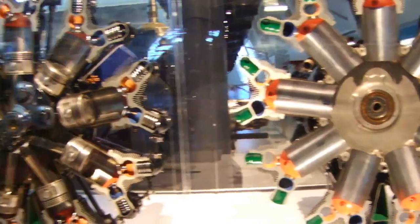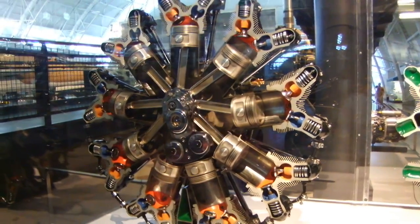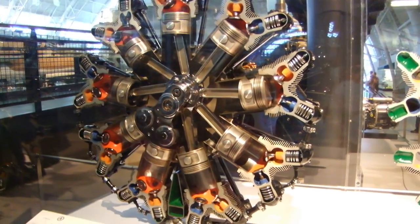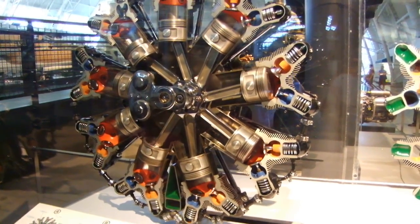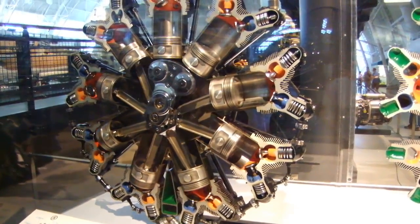The mixture is next compressed by the piston and ignited by the spark plugs. Combustion takes place in the red-colored chamber, heating and expanding the gas mixture and driving the piston toward the center of the engine. This is the power stroke.